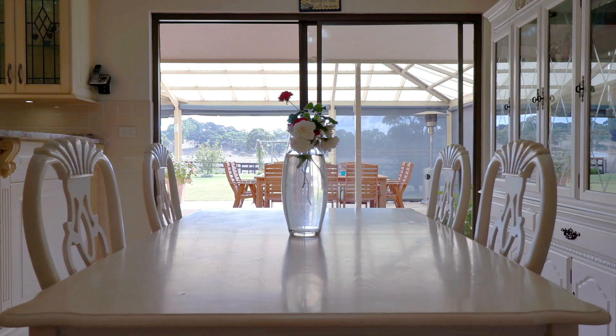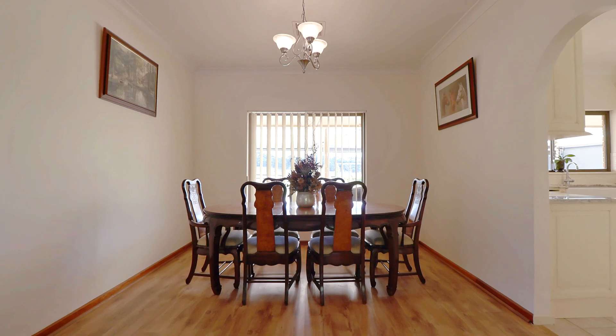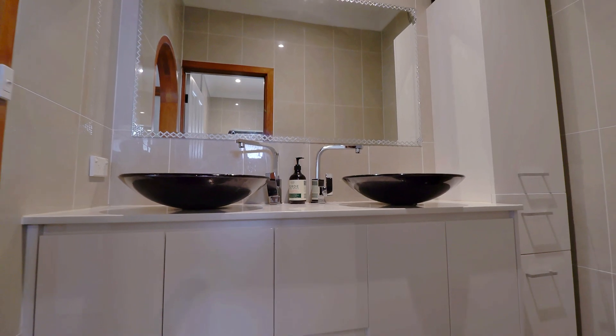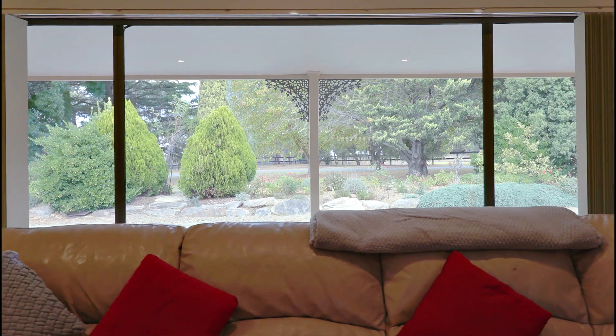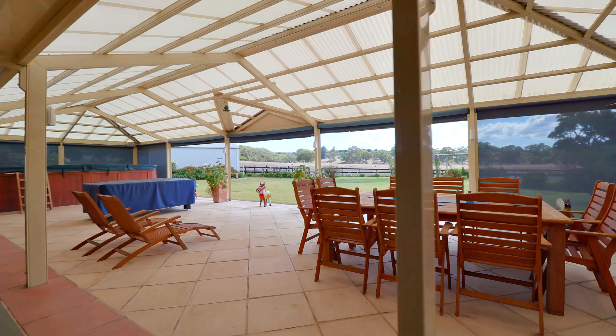We put in a new Albie Turner kitchen, fully renovated inside of the house, new bathrooms, fully tiled, granite worktops, wood flooring, lights, fans, the entertainment area.